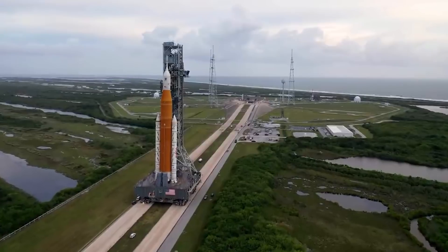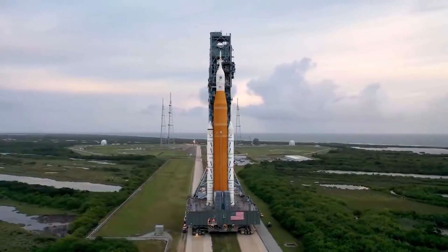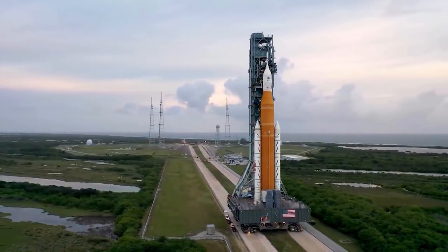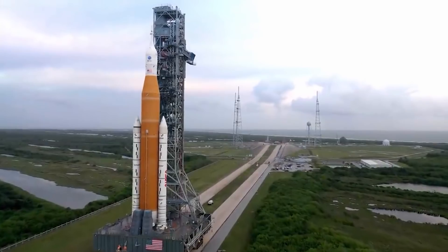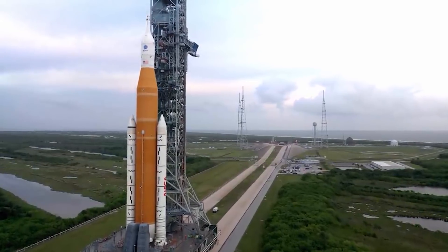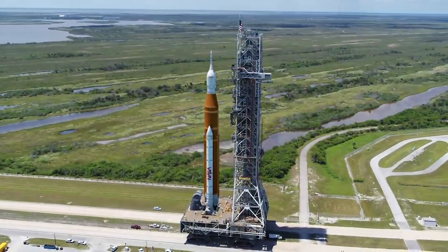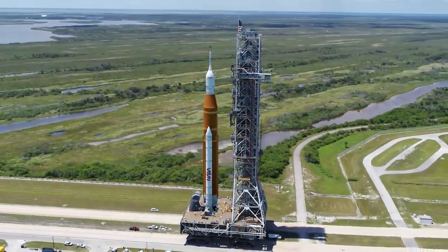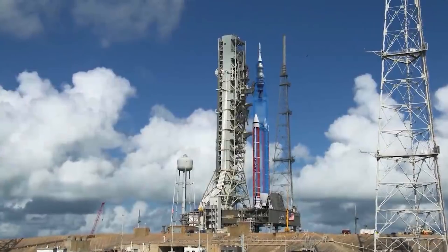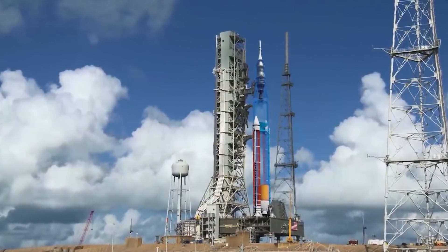Once the first core stage was complete, it spent more than a year on a test stand at NASA's Stennis Space Center in Mississippi, including two static fire tests of its engines, before going to the Kennedy Space Center for launch preparations. Those difficulties pushed back the first SLS launch by years, although not all the problems were within NASA's control. Hurricanes damaged the Stennis test stand, as well as the New Orleans facility where the core stage was built. The pandemic also slowed work, before and after all the components arrived at the VAB for assembly.